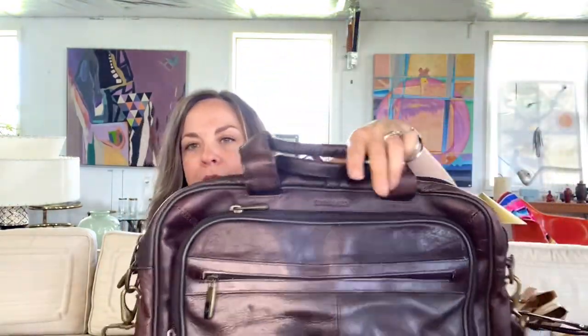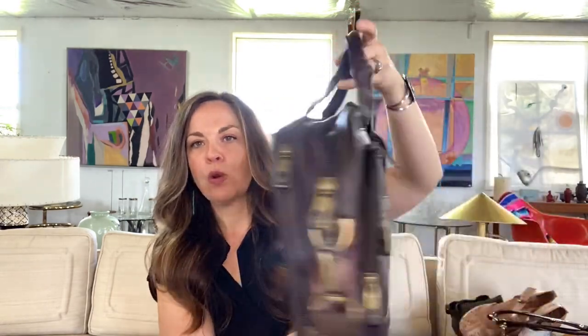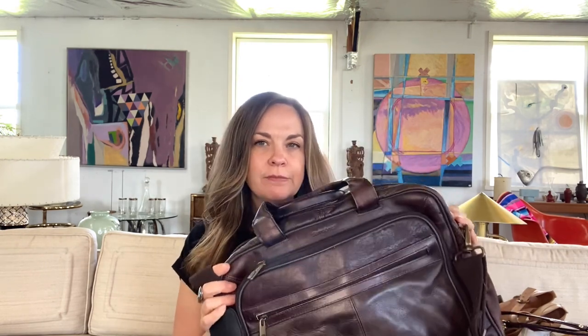The next item is this vintage leather Samsonite briefcase-style travel bag — it has the sleeve to put over your luggage handle. The staff at the bins were so nice; she picked it up and said it's pretty heavy, so she'd just charge me a flat $2.99 fee instead of by the pound. I've had pretty good luck with briefcases, so I'll hope to get $40 to $50 for this. I'll clean and condition the leather to make it look nice.